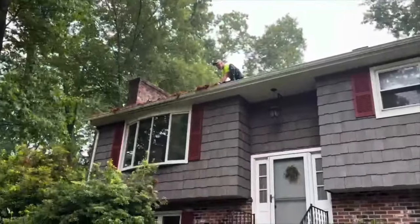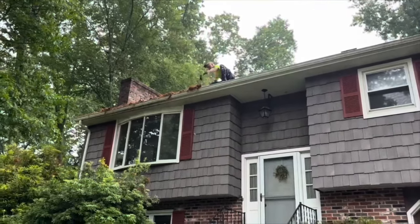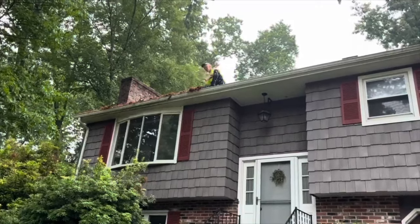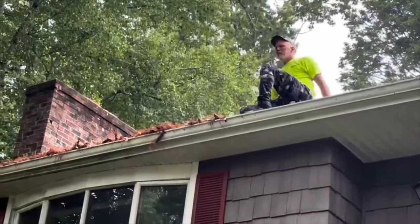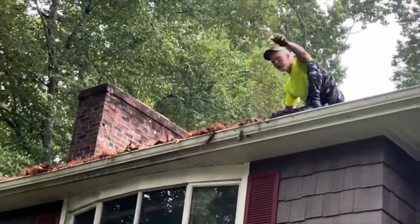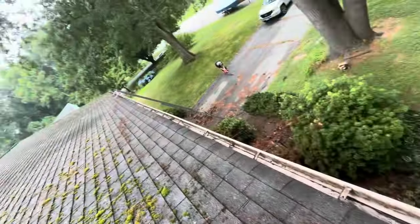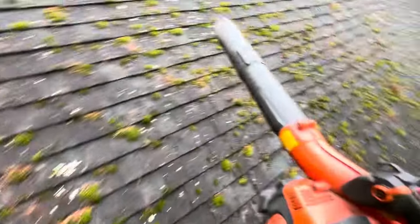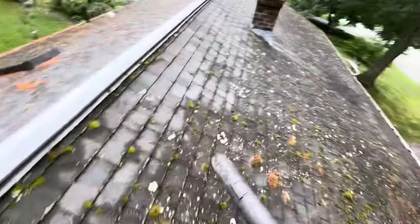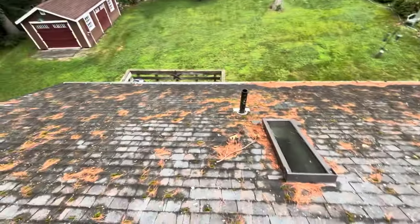He keeps saying he's got some new technique called 'scoot your butt' — y'all might want to patent that. That wasn't as much fun as I thought it was going to be. I wound up having to clean it by hand and then blow it out with a blower, as you saw from Lauren's video down below. Hoping the back is not quite as difficult — lots of pine cones.